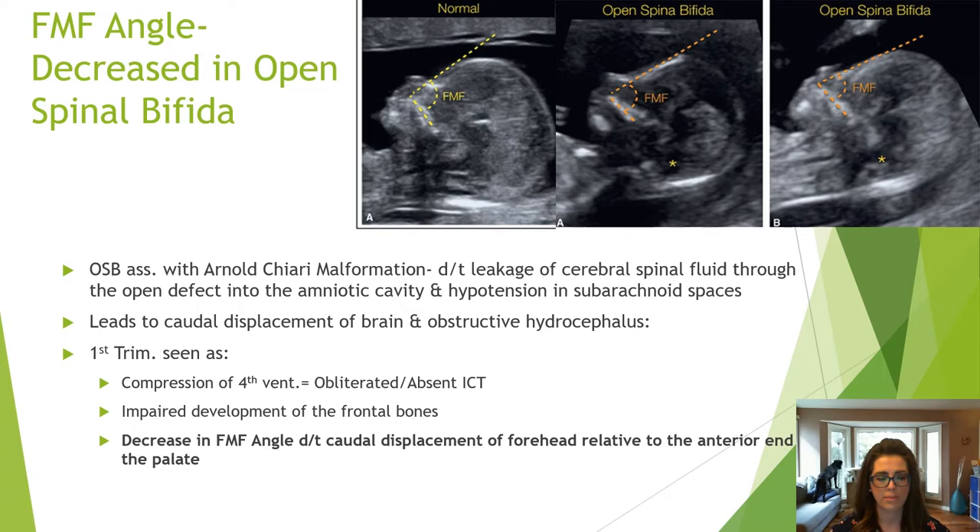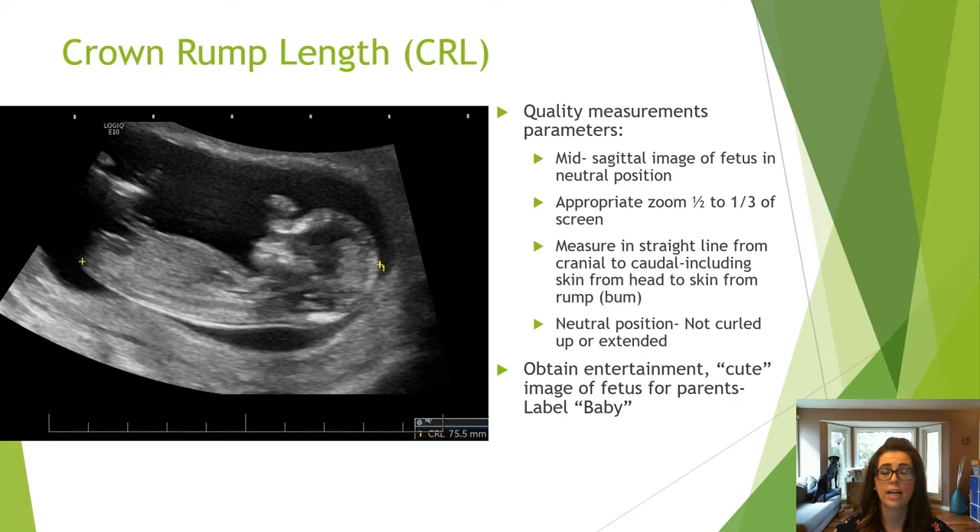After assessment of the sagittal brain and face, I zoom out and obtain a quality crown rump length measurement with the baby in a neutral position, with the cranial and caudal edges appreciated well. The crown rump length determines gestational age, which can impact the due date, so ensure you optimize your image appropriately. This is also when I take a photo of the baby for the parents.